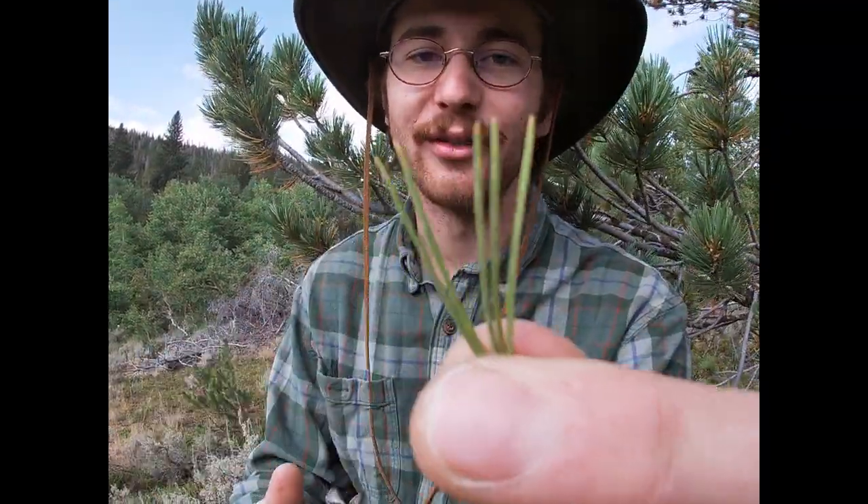It's your TA Trevor here to tell you about the next tree on our list: Pinus flexilis, limber pine. Limber pine is a white pine, and white pines have needles in fascicles of five. When you're in the southern Rockies and you see a tree with needles in fascicles of five, safe to say it's a limber pine. However, in the northern Rockies there's another white pine called whitebark pine, Pinus albicaulis — that's on our tree ID list — but it's not in the southern Rockies.